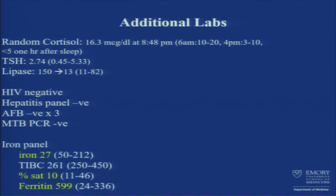Iron panel — ferritin was a little bit high at 599, but nothing concerning. We did a CT head to rule out anything else, and that was also negative.